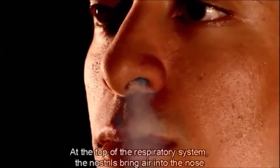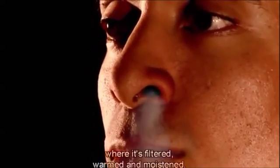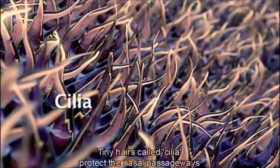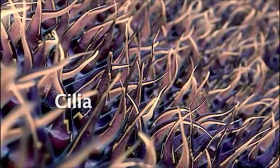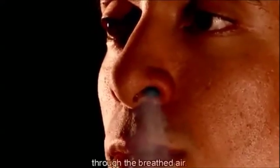At the top of the respiratory system, the nostrils bring air into the nose where it's filtered, warmed and moistened. Tiny hairs called cilia protect the nasal passageways and other parts of the respiratory tract, and filter out dust and other particles that enter the nose through the breathed air.